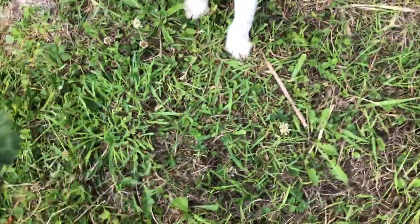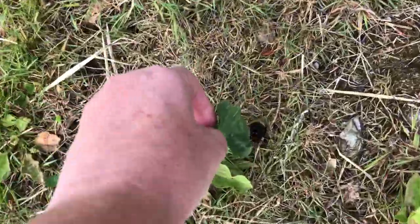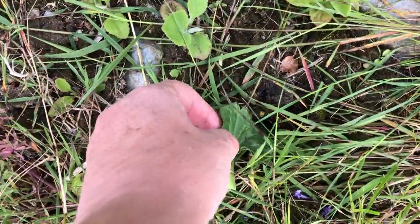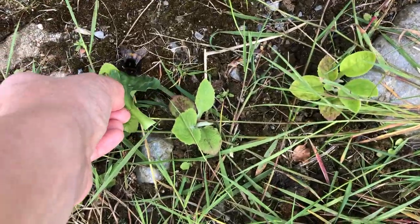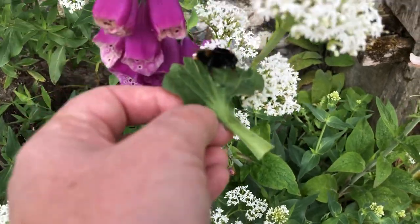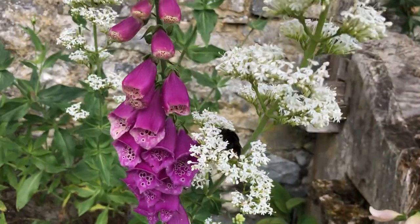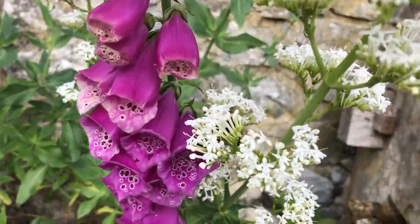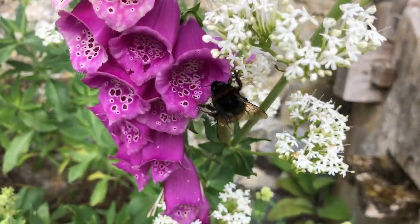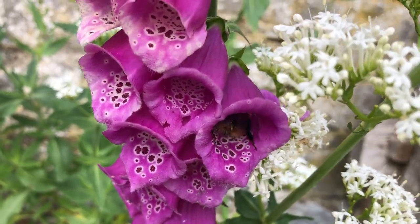Come here, get on here. Now. There. Get some sugary something. There — clambered into a foxglove to get some much needed sustenance.